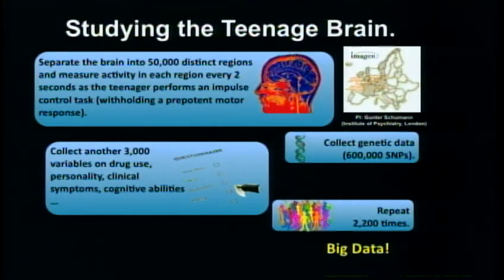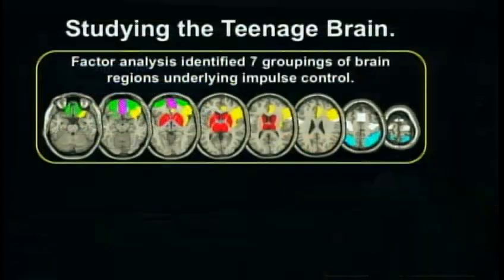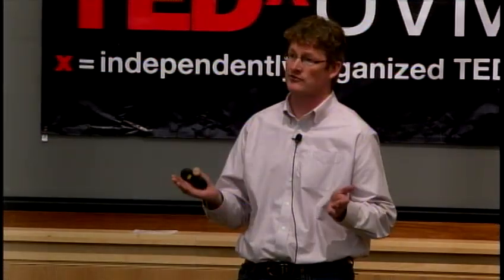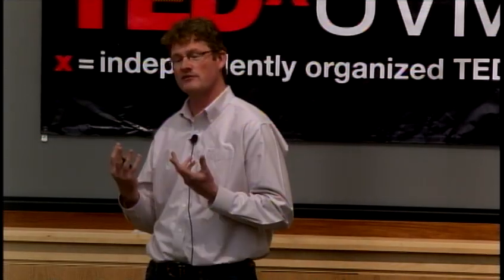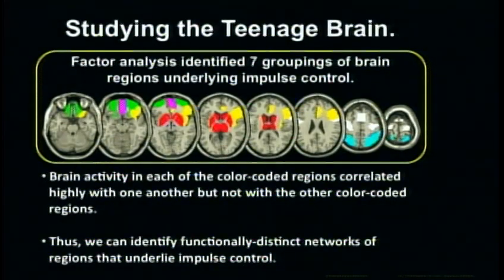Big data — it's a blessing but also a curse, a challenge to make sense of. What we can do is exploit the fact that we have so many participants. We can map how different regions of the brain vary across individuals, and find networks of brain regions by virtue of the fact that they co-vary together across individuals. In this way, we can reduce the complexity of the brain — one way of reducing it is to about seven distinct factors, color-coded — each playing different roles in performing the impulse-control task.